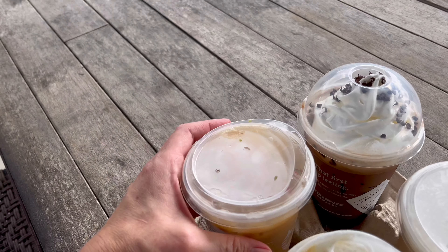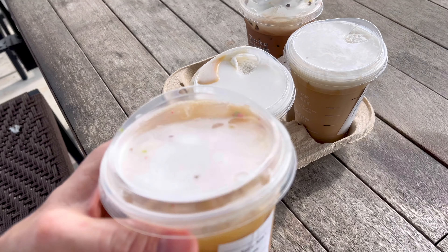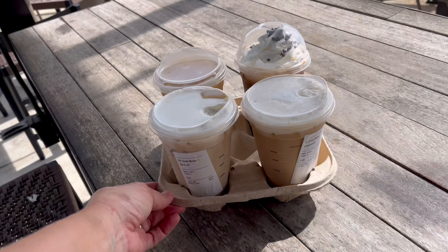Next up I decided to try the iced sugar cookie almond milk latte, and this was really surprising for me because I'm usually not an almond milk drinker, but I liked the light taste of the almond milk in this coffee. It gave a really good balance between the sugar cookie flavoring and the coffee itself, so I would definitely buy that one again.